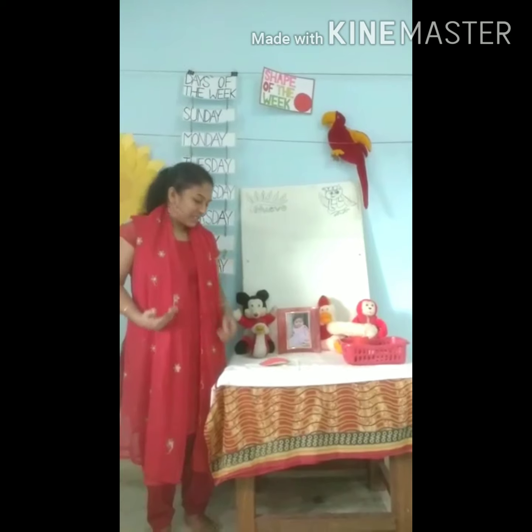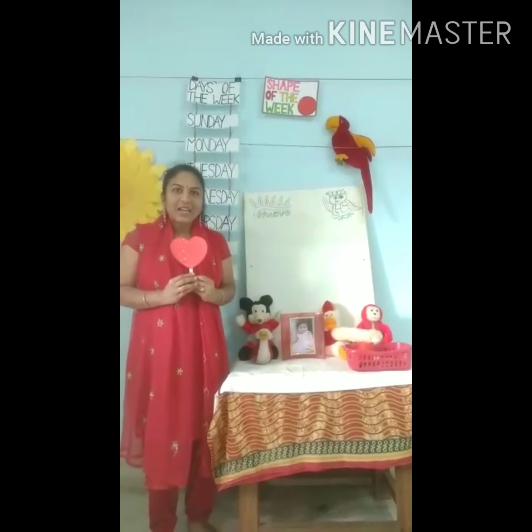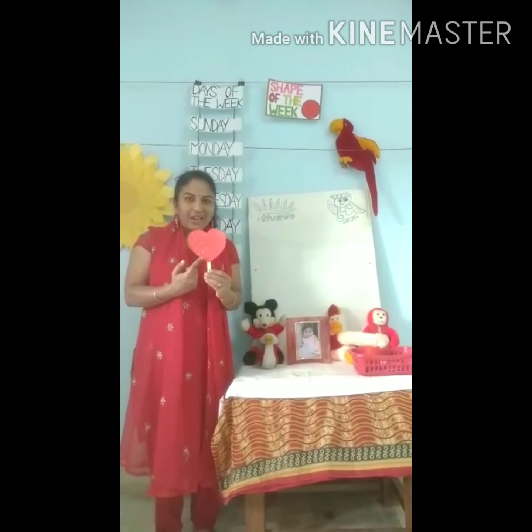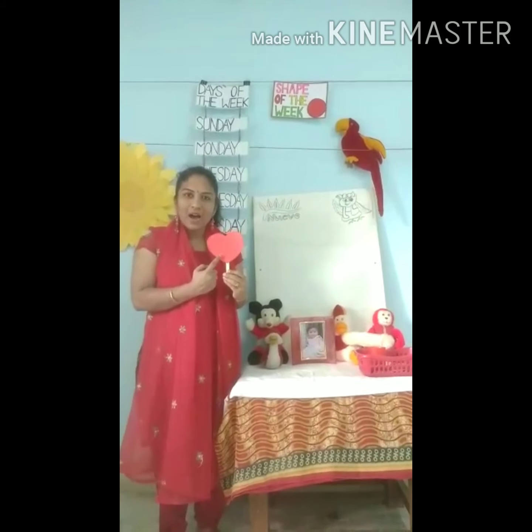Red color dress. You all know heart, right? What is the color of the heart? Red. Red color. That's the heart.